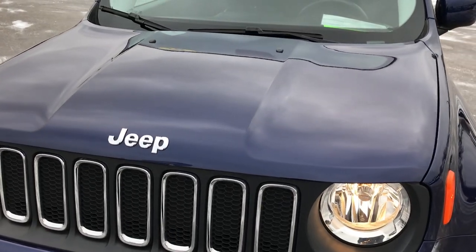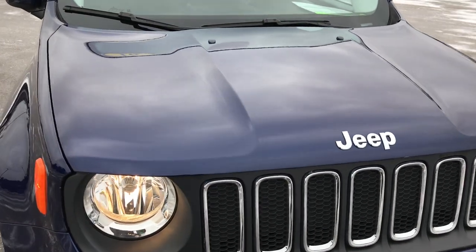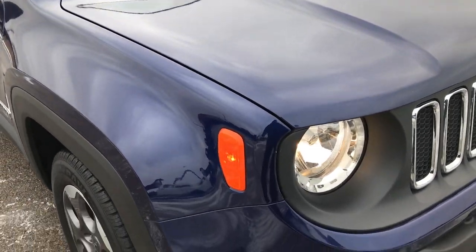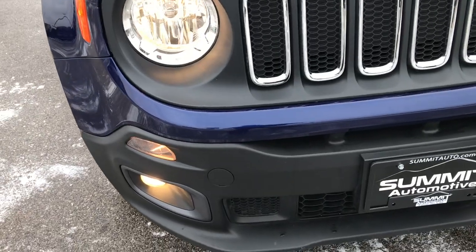Today we are checking out this super clean 2016 Jeep Renegade Latitude. This vehicle has the 1.4 liter turbocharged 4-cylinder motor.